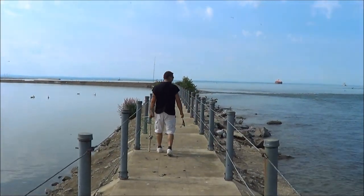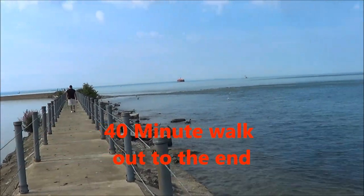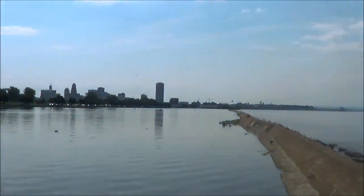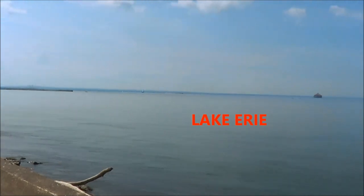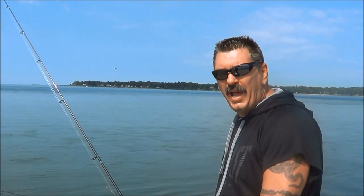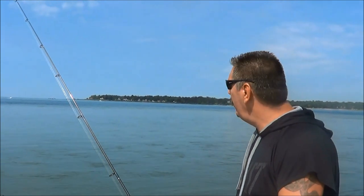We're at least 20 minutes into the walk now, towards the high wall. We're at the head of the Niagara River, the farthest eastern point of Lake Erie.